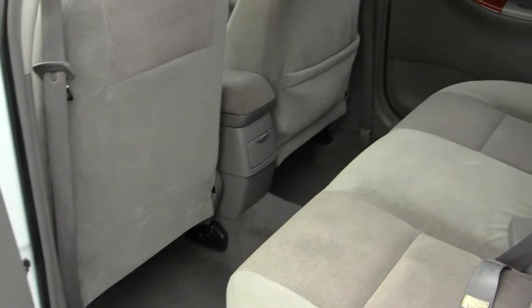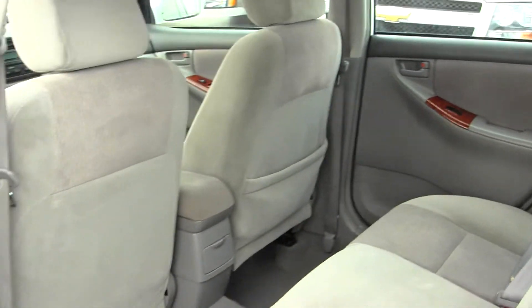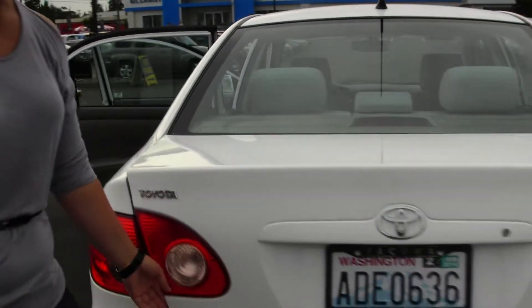The back seat does fit three adults comfortably, plenty of leg room, perfect for carpooling, and it does have more than sufficient cargo space.